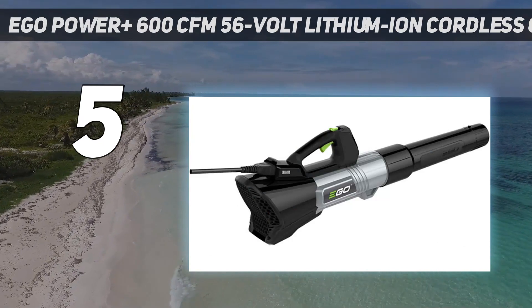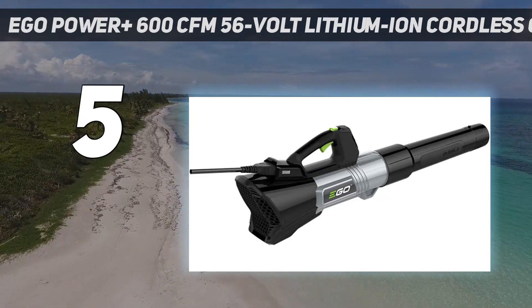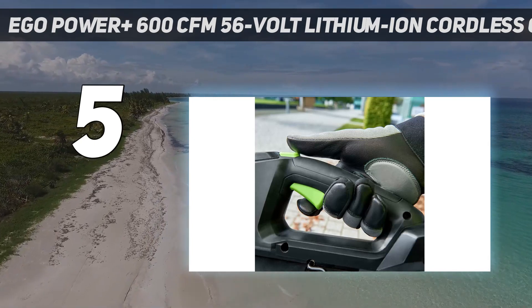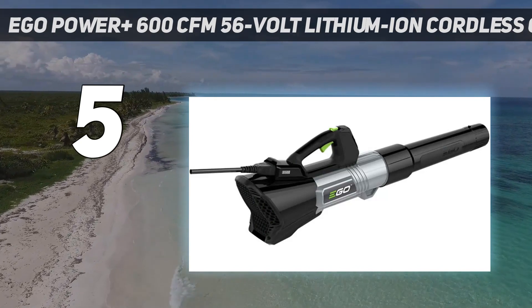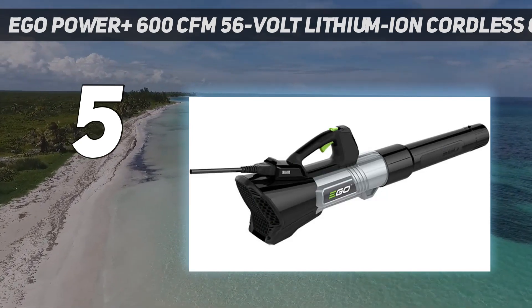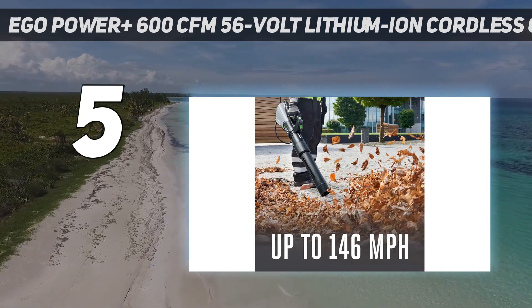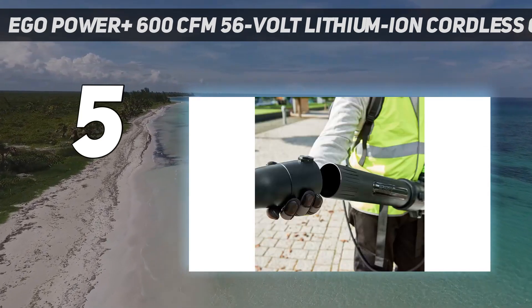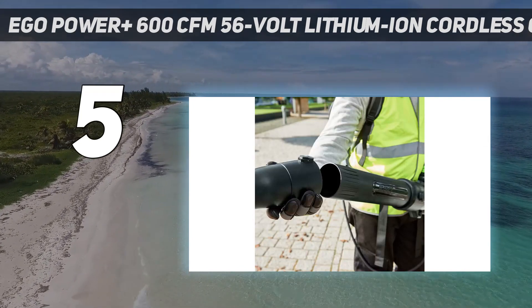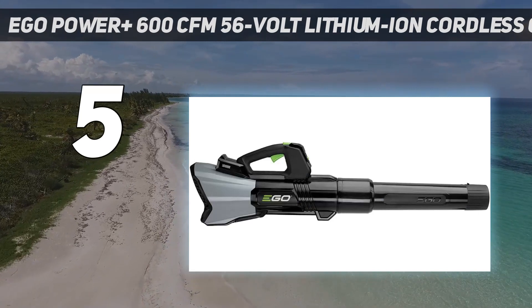This backpack from EGO is also compatible with other EGO-branded handheld tools as a power extender. When connected to the backpack, this leaf blower has an impressive runtime of up to 350 minutes. As for the power, you can reach up to 170 miles per hour of airspeed when using the tapered nozzle, and up to 146.1 miles per hour without it.